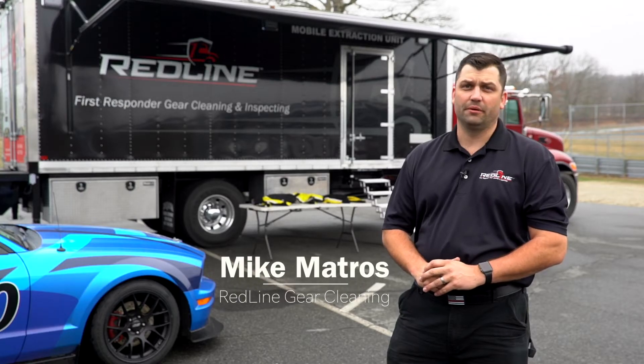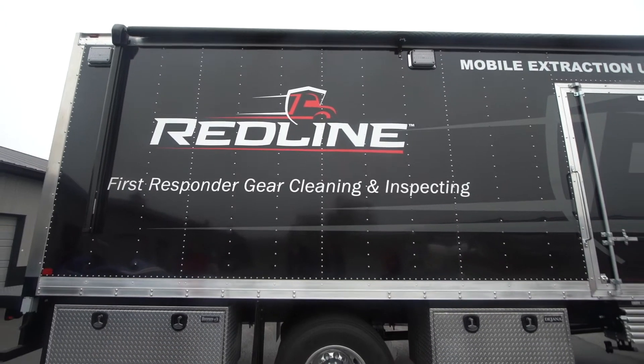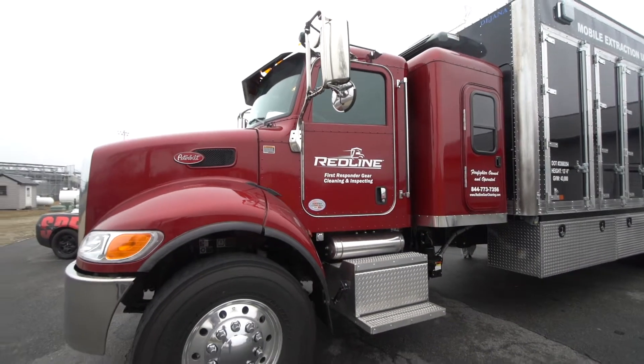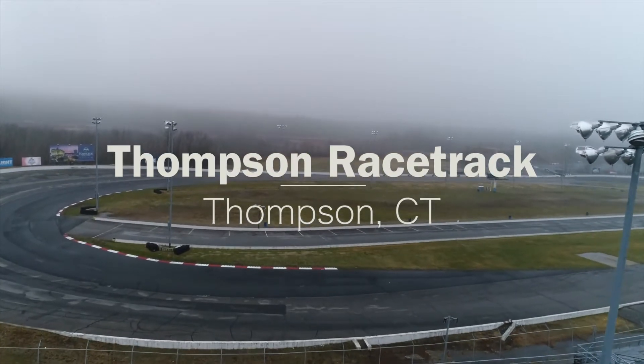My name is Mike Matros. I am a full-time firefighter but also owner and operator of Redline. We are a mobile ISP that comes directly out to either the fire department or, like today, a racetrack. We can clean gear anywhere.